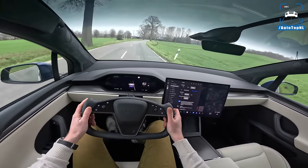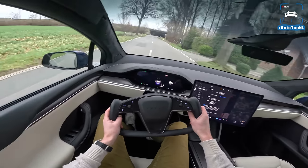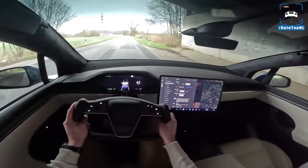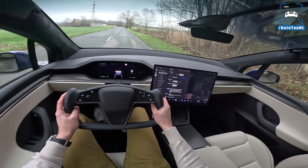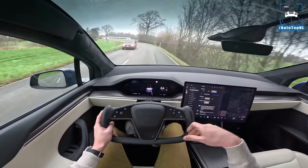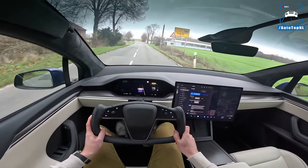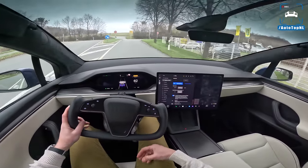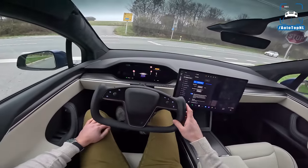We've got driving modes: Chill, Sport, and Plaid. Plaid comes from the movie Spaceballs — it's one level above Ludicrous. In Plaid mode from standstill without drag strip, that's pretty quick — basically what Ludicrous mode used to be in the P100D. In drag strip mode everything heats up to give peak power for the fastest acceleration, that 9.9-second quarter mile. The car shows a red drag strip indicator when it's ready and heated up for a launch.